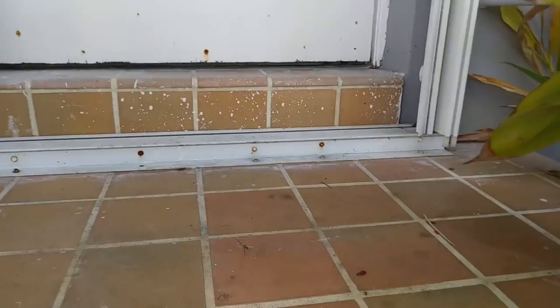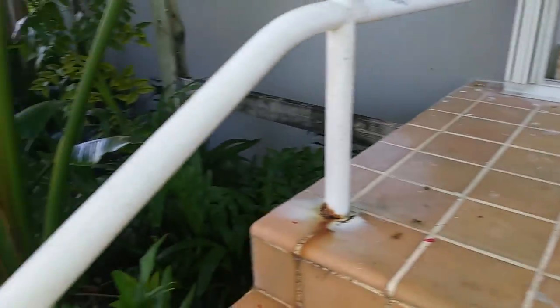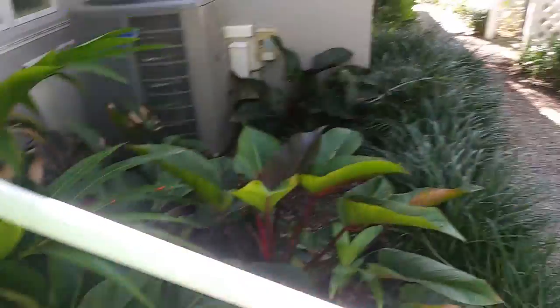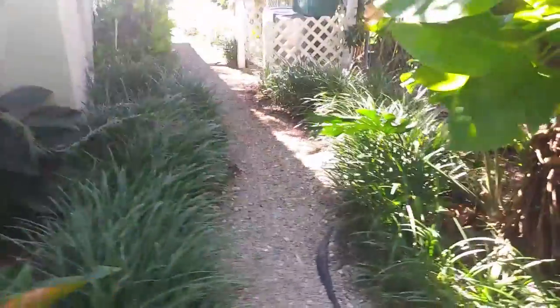So roaches are getting into this place because of the crawl space, because of the easy access they have. And they're living here densely because of the environment they're in.